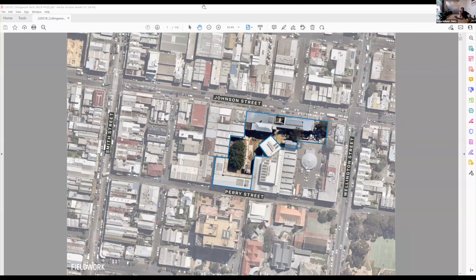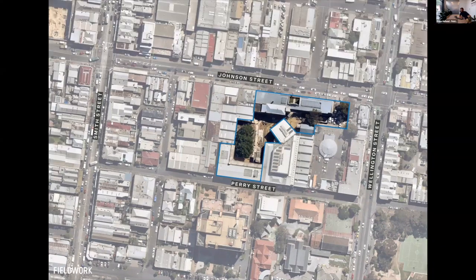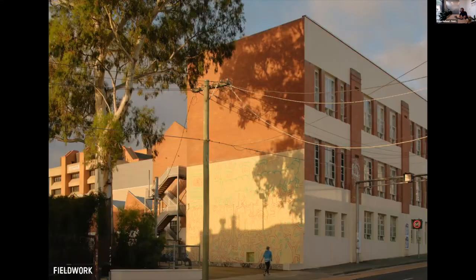Thanks very much for the opportunity to present. The project I'm presenting today is Collingwood Yards, located between Johnson and Perry Street in Collingwood. We won a design competition about seven years ago, and the brief was to turn what was then a derelict complex of buildings into a home for creative businesses, artists, galleries, and radio stations.